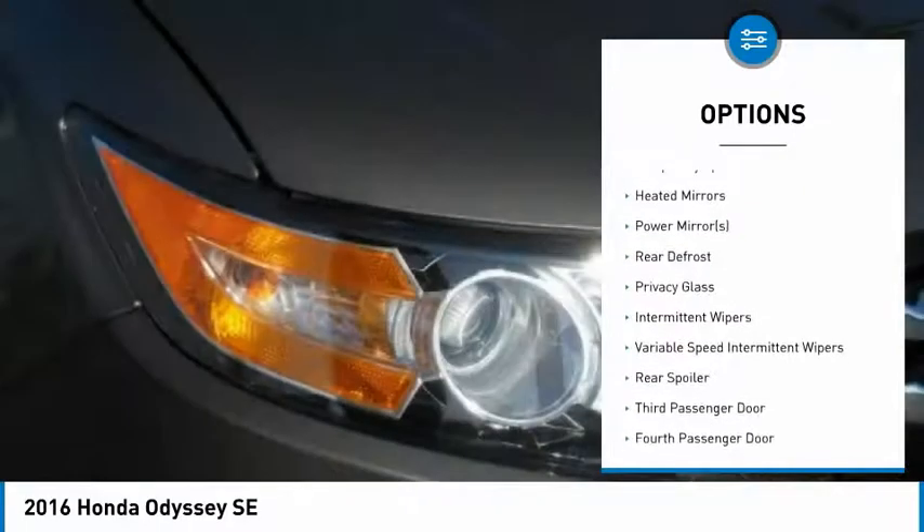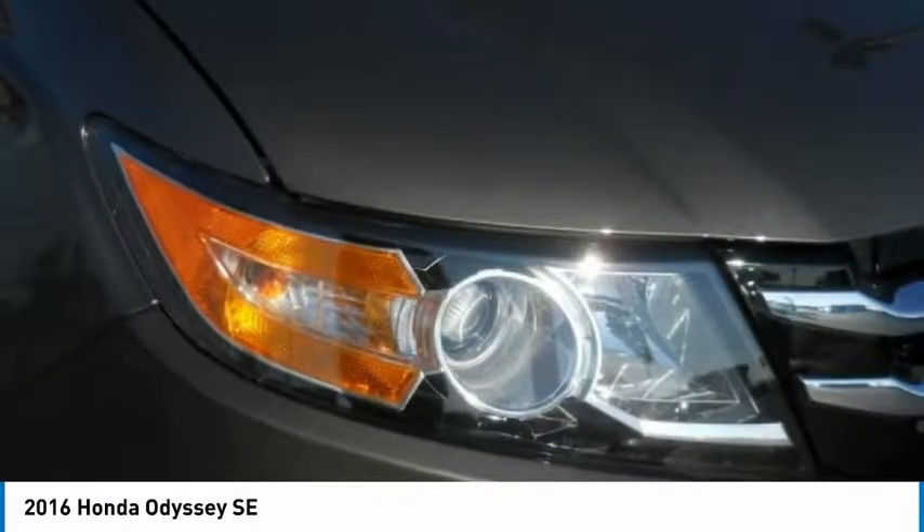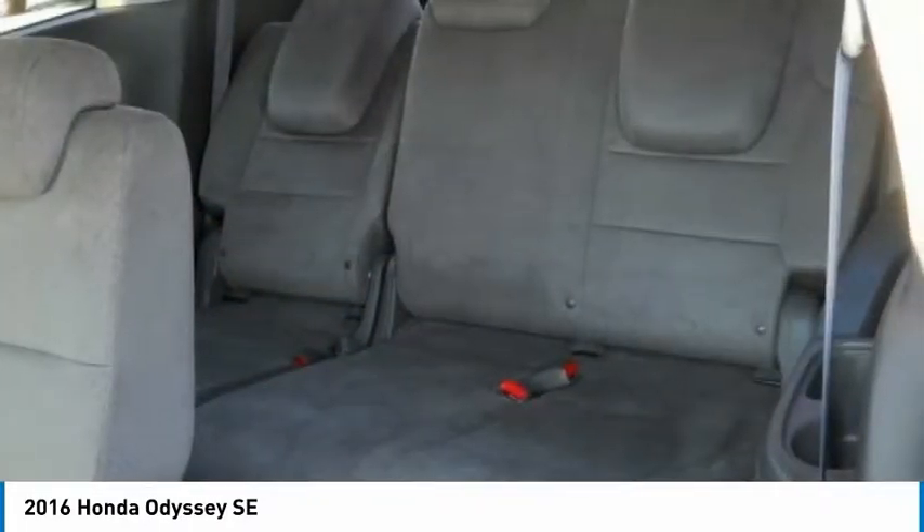Steering wheel audio controls, backup camera, Bluetooth, driver airbag, power steering.